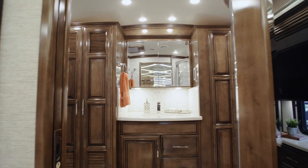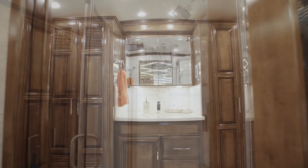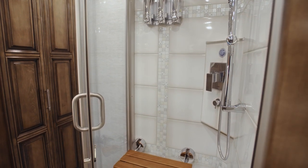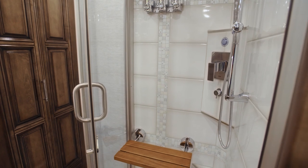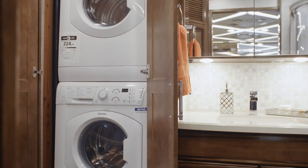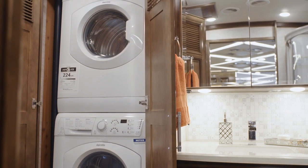Entering the en-suite master bathroom of Floorplan 4002, you'll find a 35-inch shower with an Aquamizer shower system, tile surfaces, a fold-down shower seat, and built-in soap dispensers. A washer and dryer are concealed behind a cabinet door.